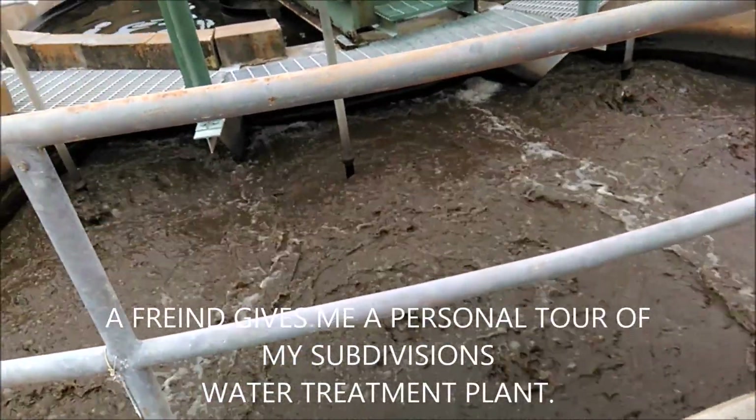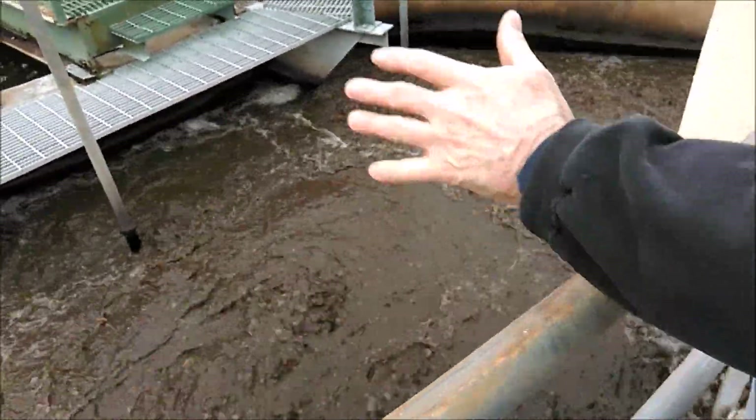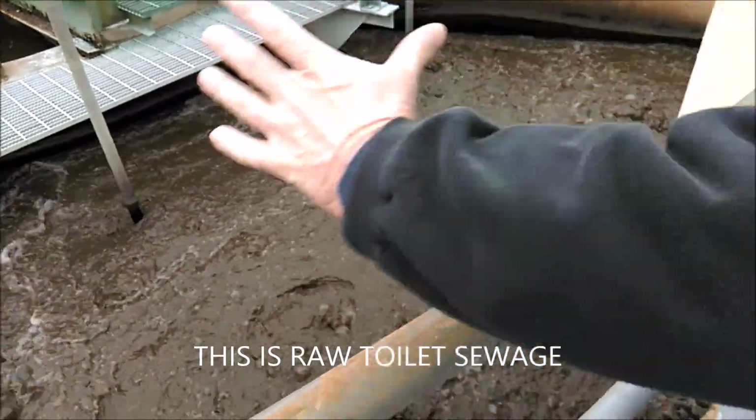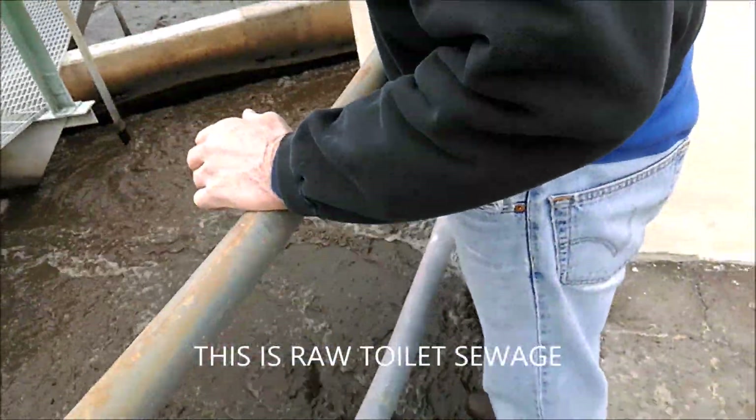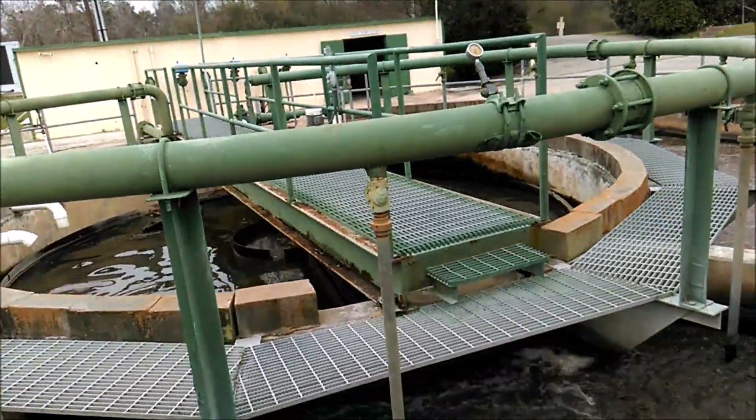The water comes in here, and this is called the aeration base. What it does is it goes in here, and there's a big pipe, about a 36-liter pipe, that goes down and then comes up through the center in there.